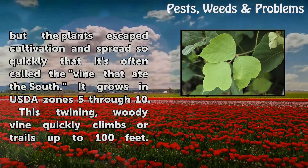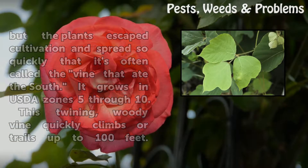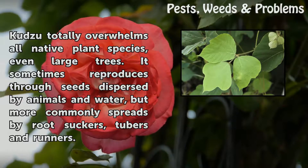It grows in USDA Zones 5-10. This twining, woody vine quickly climbs or trails up to 100 feet. Kudzu totally overwhelms all native plant species, even large trees. It sometimes reproduces through seeds dispersed by animals and water, but more commonly spreads by root suckers, tubers, and runners.